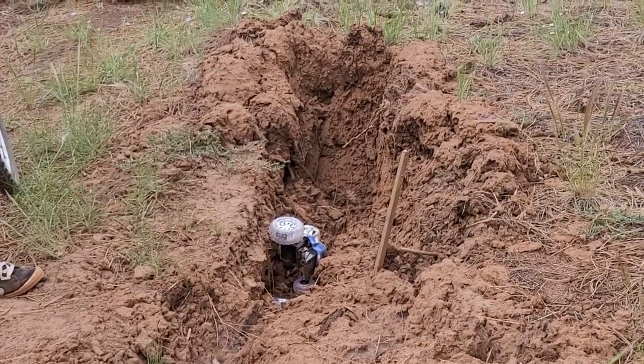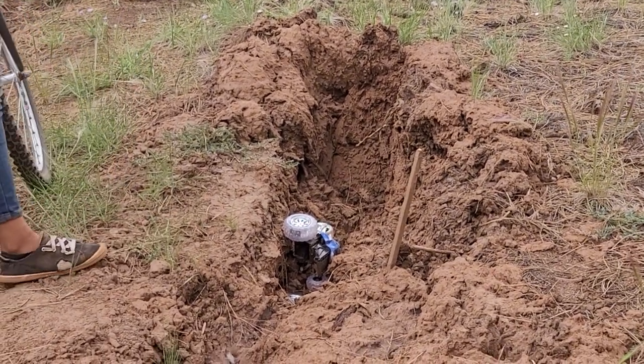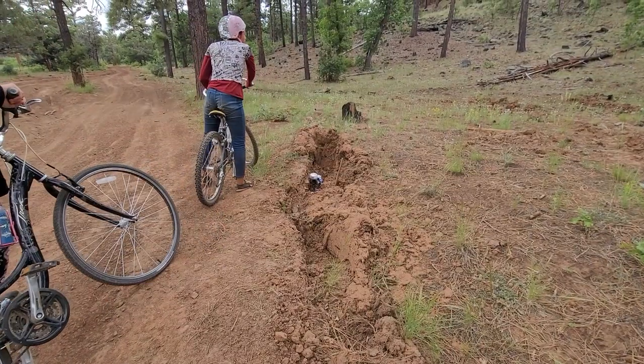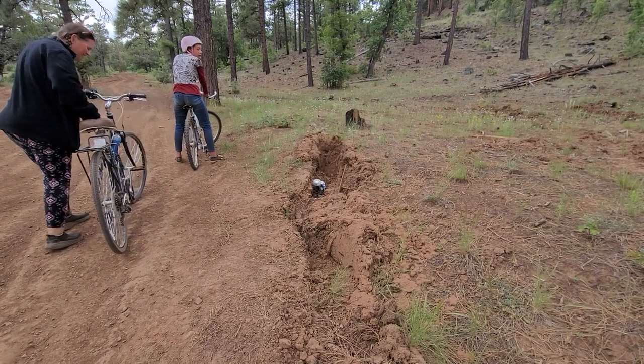Somebody lost their RC car — is it a remote control? Yeah, down in the ditch. They wrecked it and couldn't find it, I guess. Looks like it hasn't been there very long. Uphill we go.